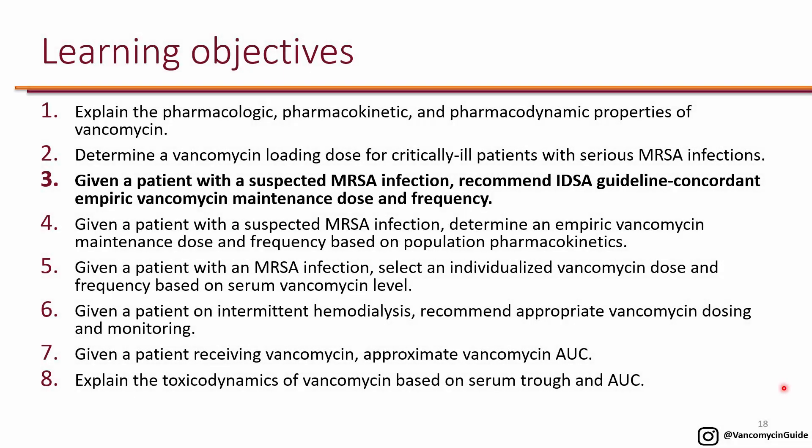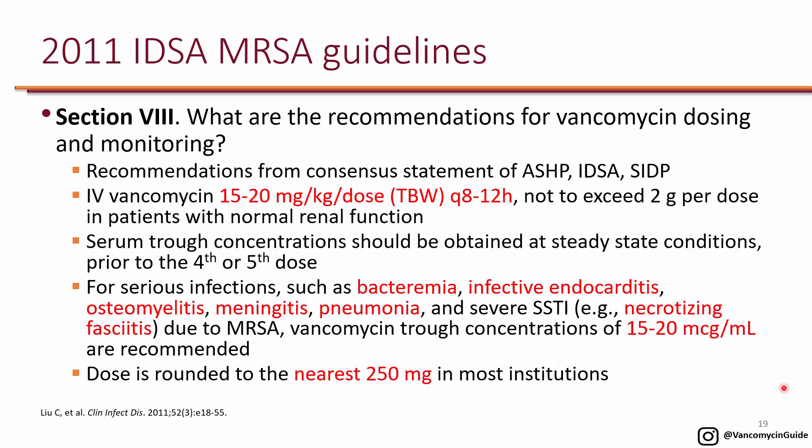We looked at the PKPD of vancomycin and determined the vancomycin loading dose for critically ill patients with serious MRSA infections. The next learning objective is: given a patient with a suspected MRSA infection, recommend IDSA guideline-concordant empiric vancomycin maintenance dose and frequency.